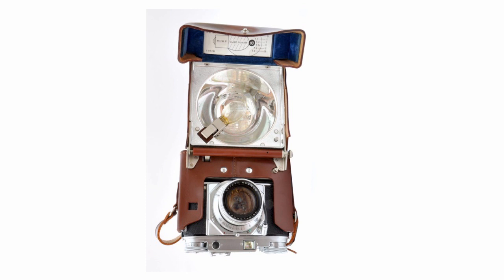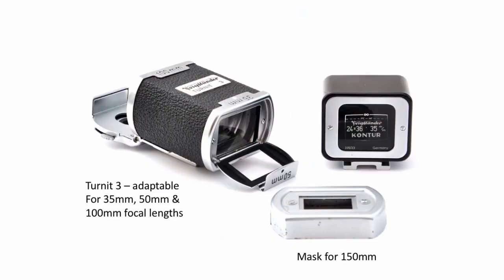Those are all the accessories I've got — and I think they're all the accessories there are. I'll now demonstrate the Turnit 3 viewfinder, so-called because it offers the field of view for three different focal lengths: 35mm, 50mm, and 100mm. It does that by operating flaps at the front and back while at the same time turning the whole thing through 180 degrees. The mask that fits on the front also fits onto the Turnit 3, converting it for a field of view for the 150mm lens.